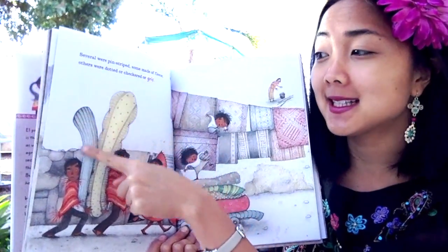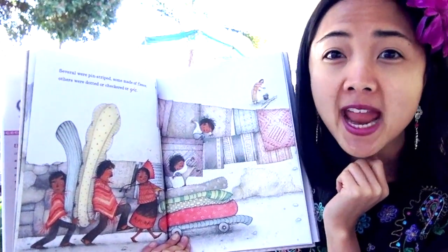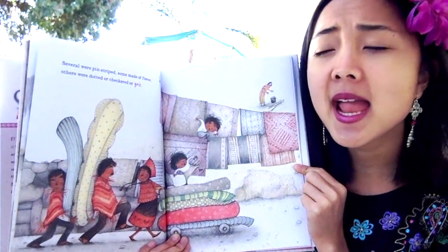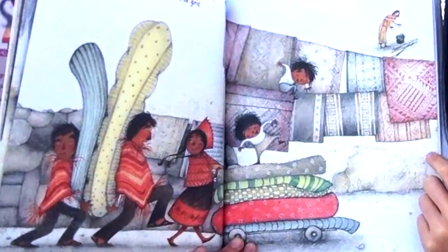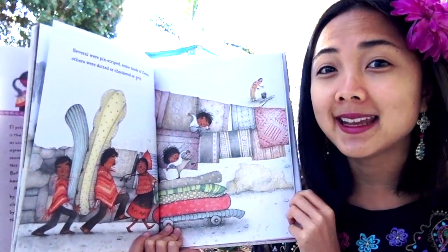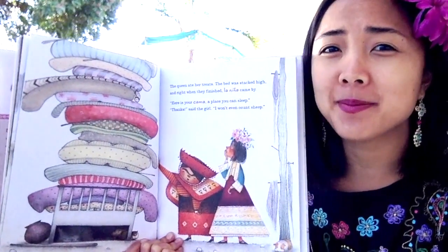Several were pinstripes — had some stripes. Some made of fleece, a soft material. Others were dotted or checkered or gris — gris is gray in Spanish. What kinds of mattresses do you remember? There's stripes, polka dots, checkers, gray. What other colors do you see? Yellow, blues, all these different ones. She needs 20 in total. Look at all those mattresses stacked up really high! Do you think it'd be kind of scary to sleep on top of that bed so high up?